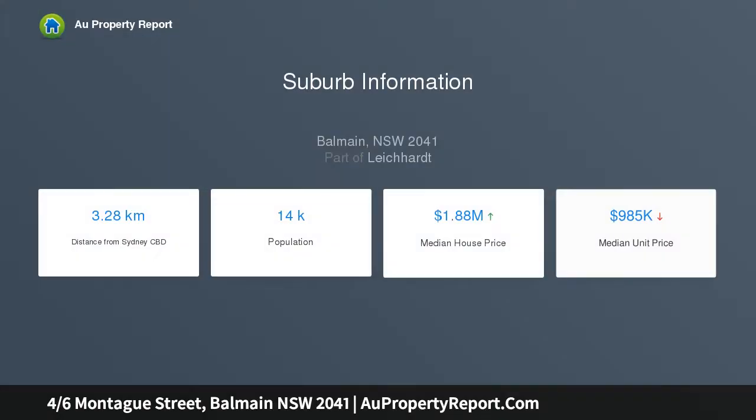The Chelmsford on Montague is a newly completed timeless development that is set to bring an innovative standard of luxury living to the already sought after streets of Balmain. Apartment 4 is the only apartment remaining.